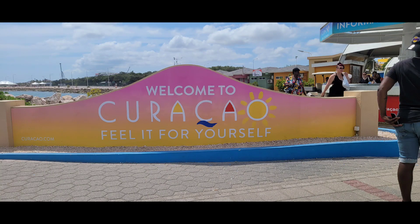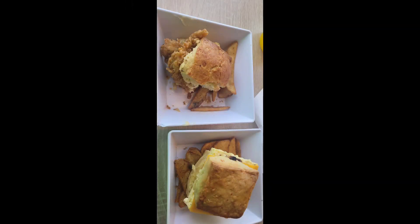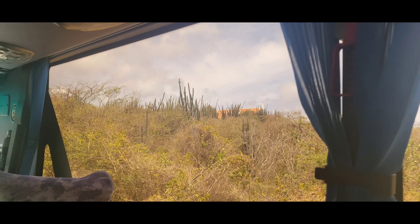Welcome to my channel and join us on our adventure in Carousel. We started off by getting some Shaq chicken biscuits and we got off the ship to head to our carnival excursion to swim with the turtles.